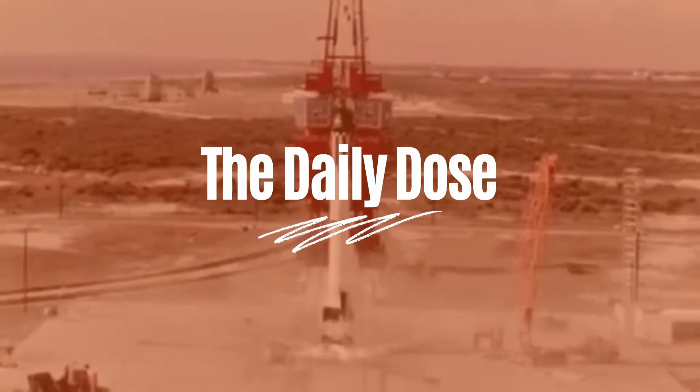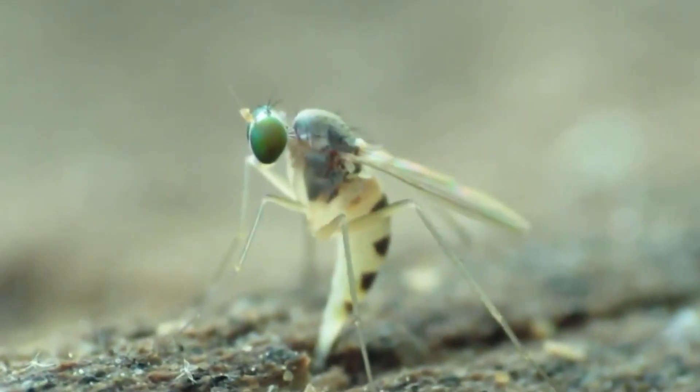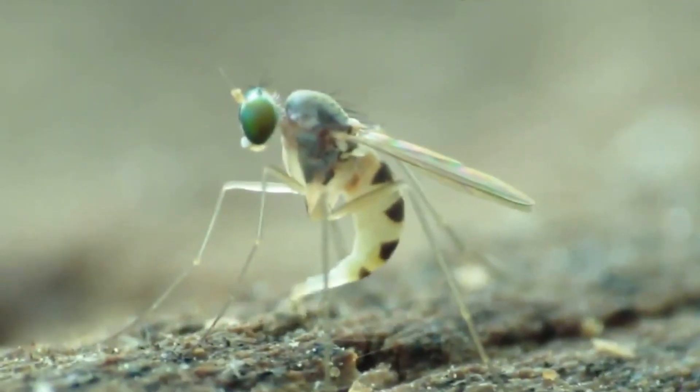Today in The Daily Dose, the life of flies. Although most insects have four wings, the more than 110,000 species of flies in the insect order Diptera, which also includes mosquitoes, are distinguished by a single set of wings.